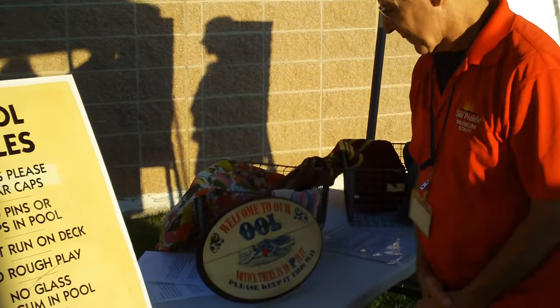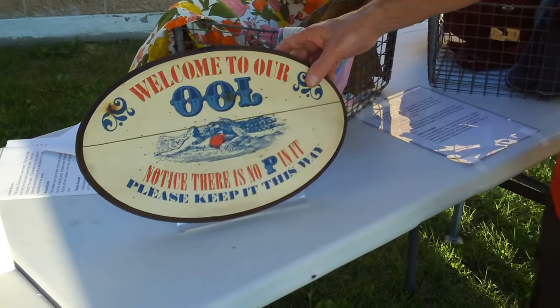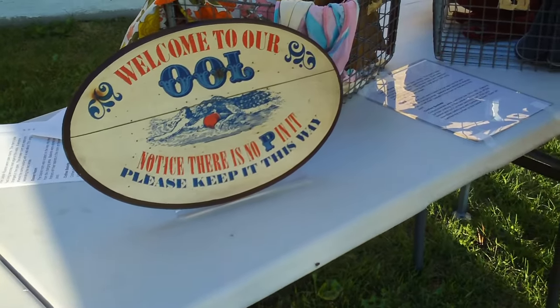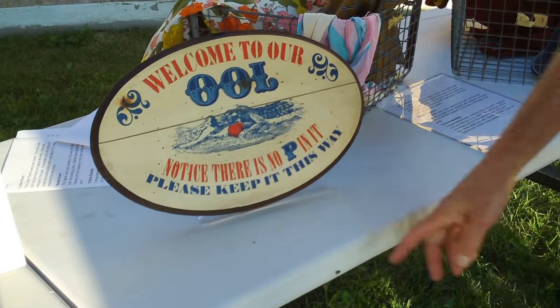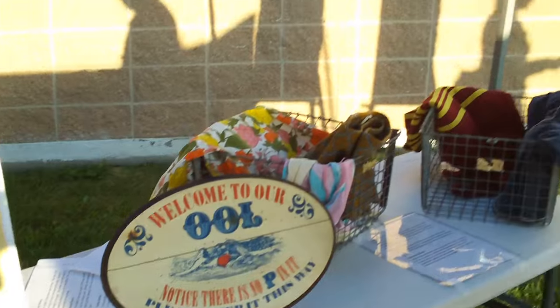This was in the lifeguard station. 'Welcome to our Ool — notice there is no P in it. Please keep it this way.' That was their slogan.